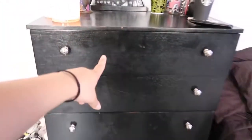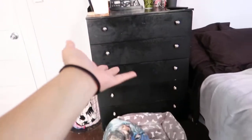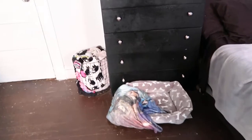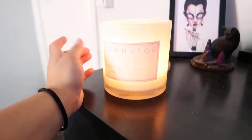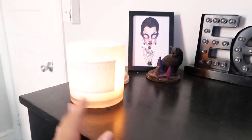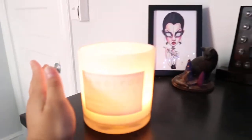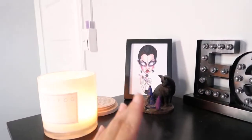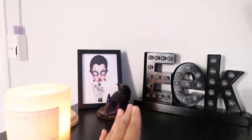Over here I actually thrifted this dresser from a Goodwill for like $20 — it was a great find. This is my dog's bed; I got it from Marshalls and she really likes it and it was pretty cheap. Today I am burning a Sand and Fog candle and the scent is tropical citrus. These are so great — they last forever. You can get them at Marshalls or TJ Maxx. A lot of the things in my room are from Marshalls or TJ Maxx.